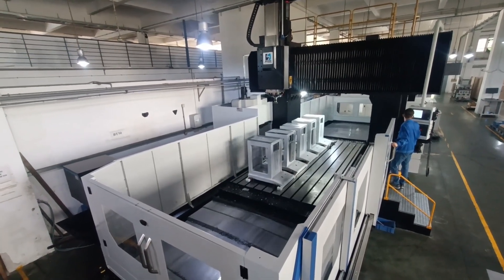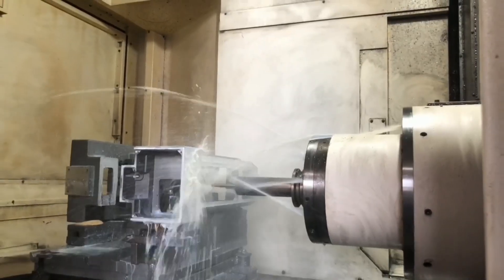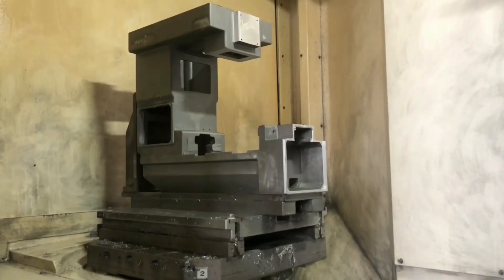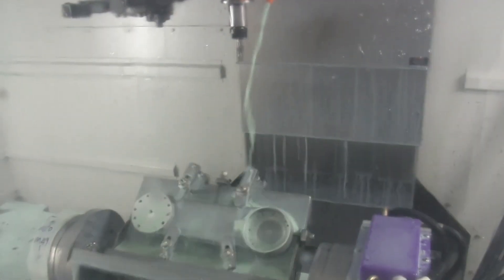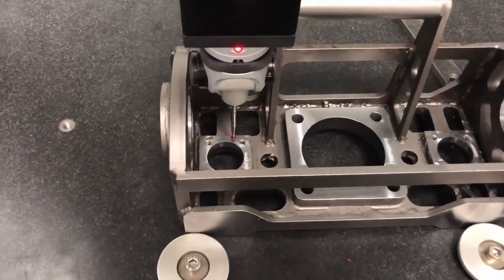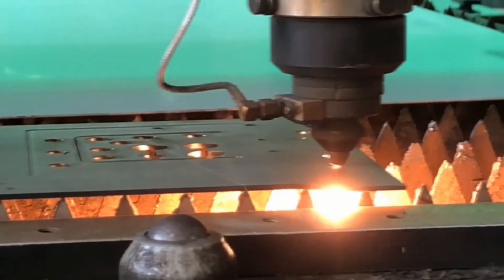Massive CNC machining center, able to machine two by three-point-five meter parts using state-of-the-art CNC equipment. Large format CNC laser cutting machine.